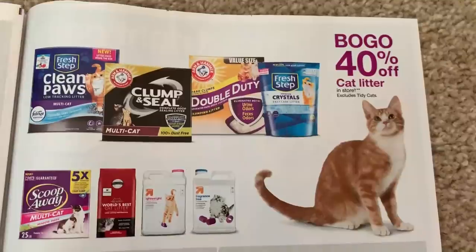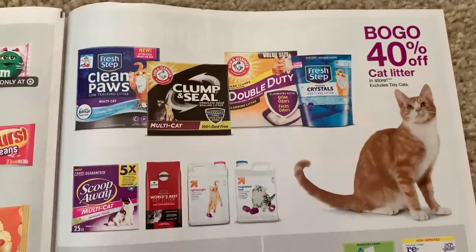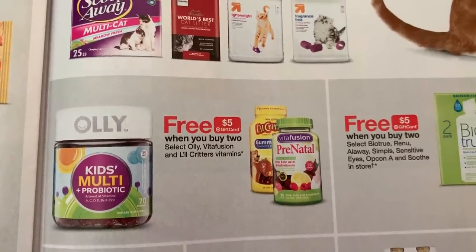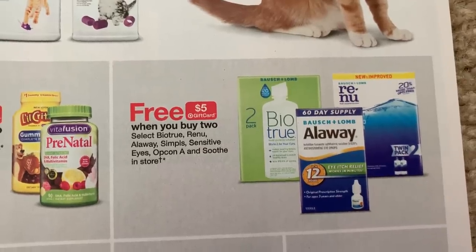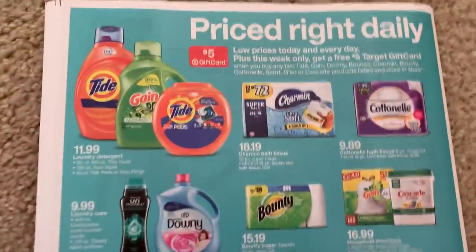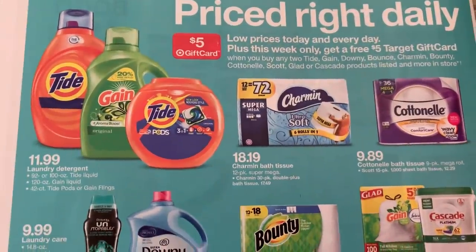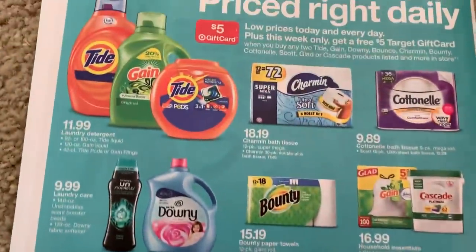Here we have BOGO 40% off cat litter — I think we have a $4 off two coupon still available and I will link it below in the description box. We have select vitamins: buy two, get a $5 gift card. And then we do have some different eye products here — buy two, get a $5 gift card. Buy two, get a $5 gift card on another item as well, and that looks like it.